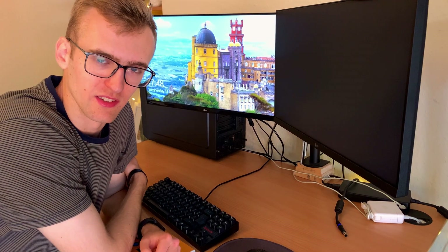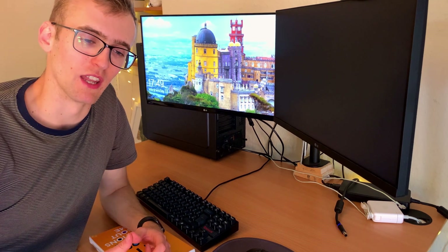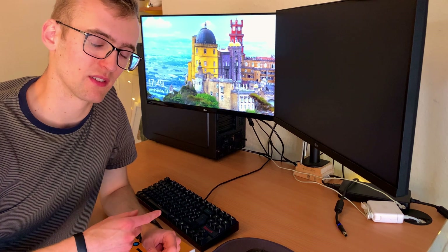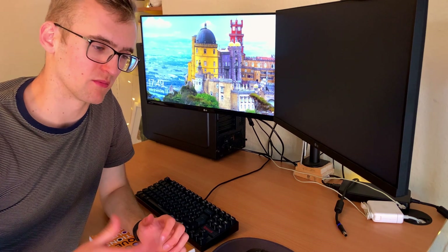I'm about 10 days into this typing test and I've already learned a few things. When I'm working and using my laptop to type, I actually find that I type a bit faster. I did a couple of typing tests just on my laptop and found again that I was a bit better.